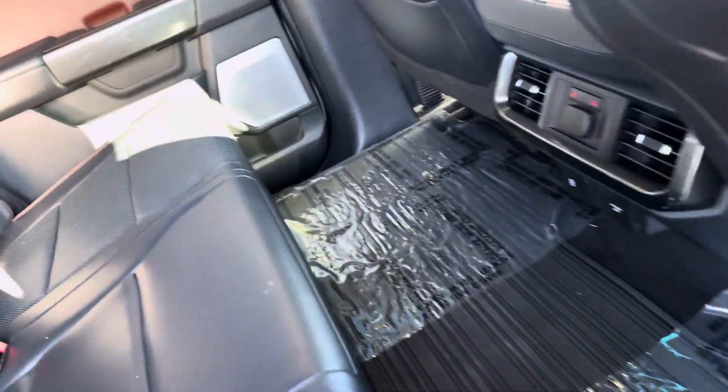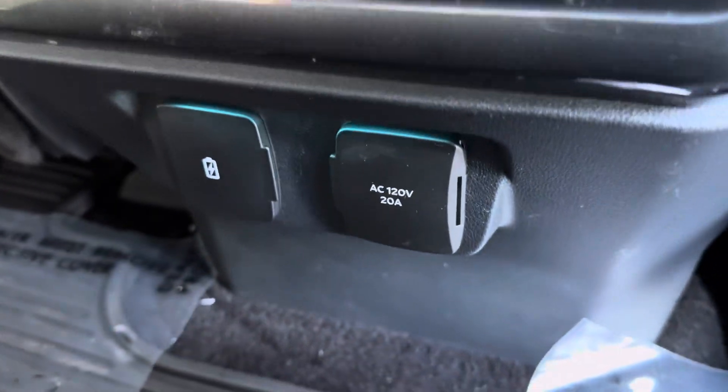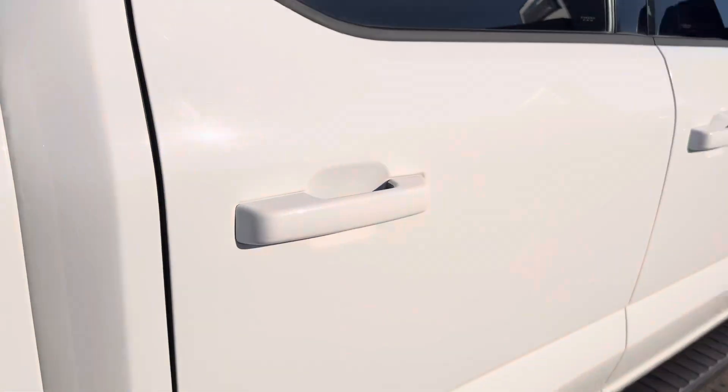Obviously, this is the cup holders. And then you get storage underneath here. Obviously, these ones fold up as well. And then you get heated rear seats with multiple plug-ins for devices or anything that you need to charge. So everything looks really good there.